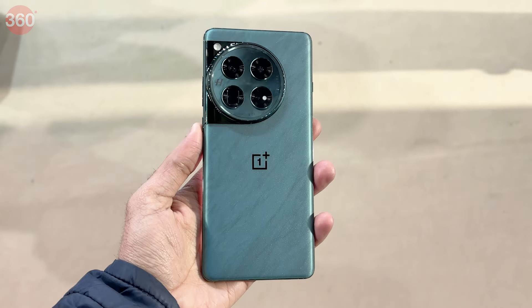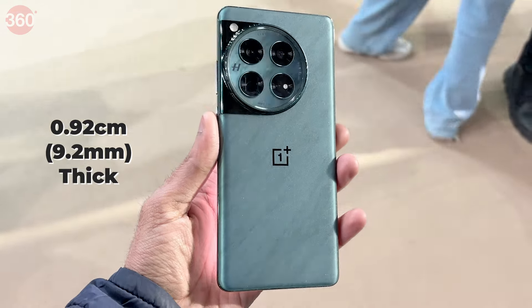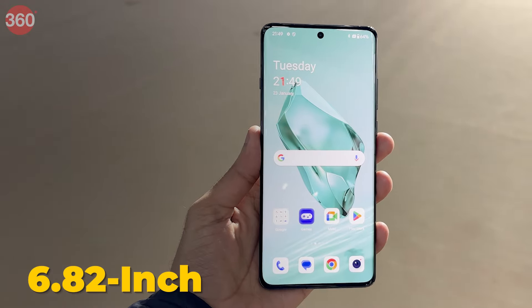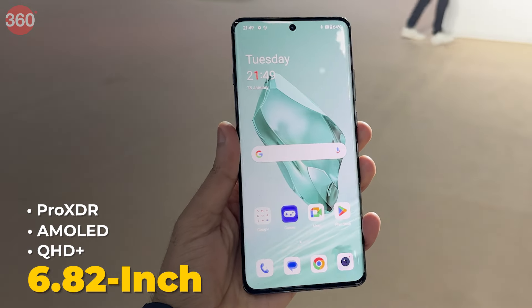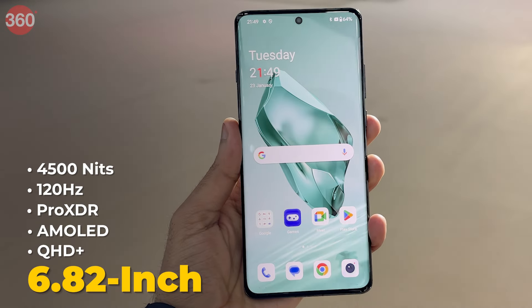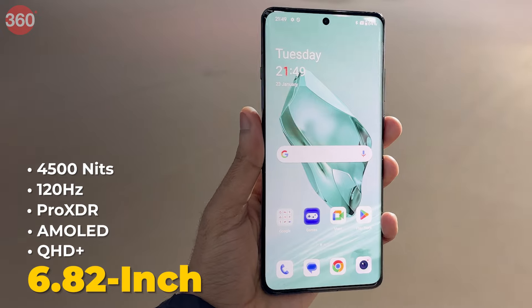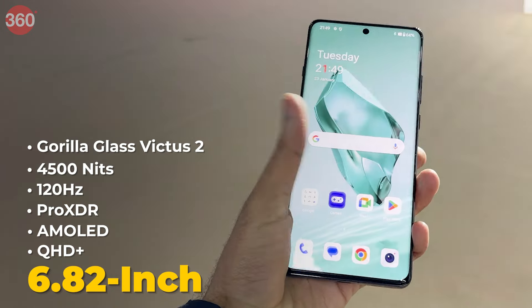The OnePlus 12 5G weighs 220 grams and is 0.92 cm thick. It sports a 6.82-inch QHD Plus AMOLED display with a variable refresh rate that can go up to 120Hz. It has a peak brightness of 4500 nits and is protected by Corning's Gorilla Glass Victus 2.